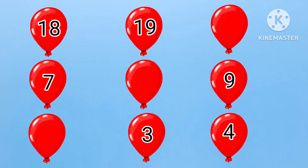Here, we have to find the after, between, and before numbers. First, we have eighteen, nineteen, dash. What will come after nineteen? Yes, it is twenty. Eighteen, nineteen, twenty.